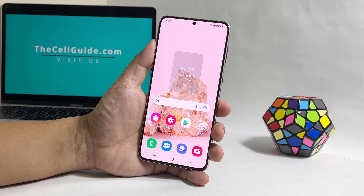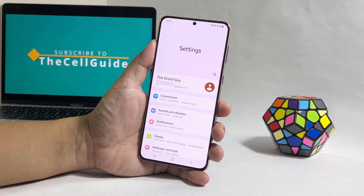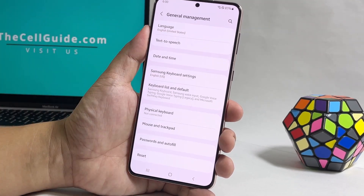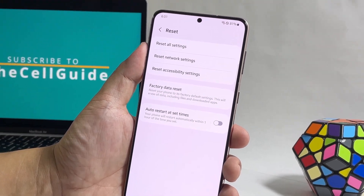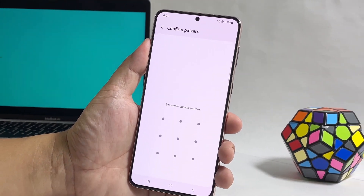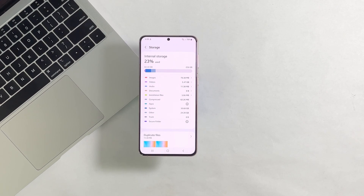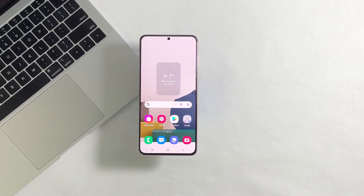Pull up the app drawer and then tap settings. Scroll all the way down and tap general management. Tap reset at the bottom of the screen and then select reset all settings. Tap reset settings and enter your security lock if prompted. Now tap reset to proceed. Your device will reboot once the reset is complete and after that, try to see if the lags and freezes are gone.